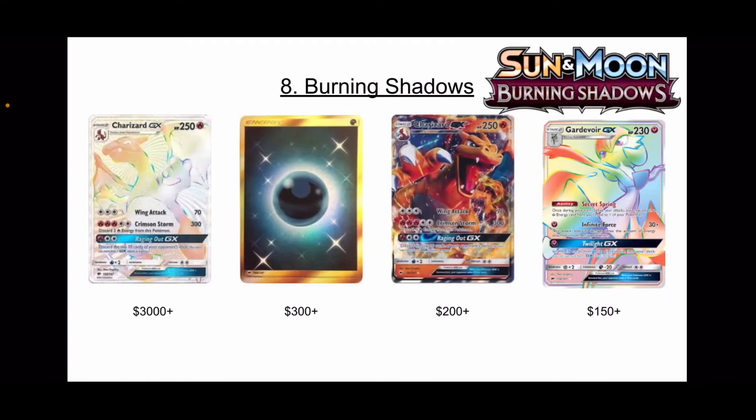Number 8 is Burning Shadows. This is one I did not want high up, but when you have the number one chase card selling for over $3,000, you have to respect it. There are also some other cards within this set — you have the better Secret Rare Energies like Fire, Fairy, and Darkness. You have the regular Charizard GX, which frustrates me because it sells for so much. You have Gardevoir — the evolution of my favorite Pokemon — plus Darkrai, Machamp, the Acerola and Wicke full arts, and Guzma. A lot of people think it's only Charizard, but there's some other heat in this set.